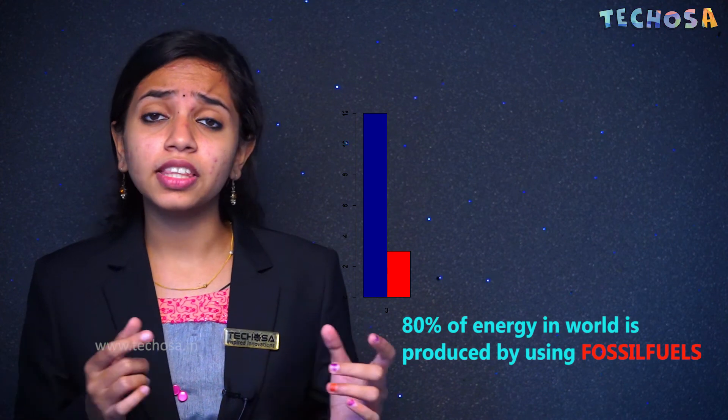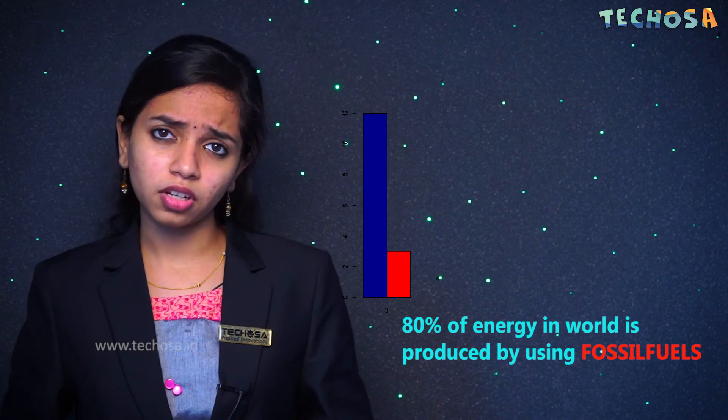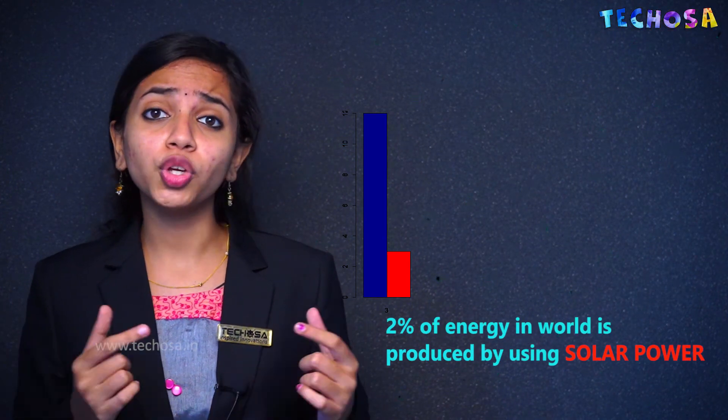It takes many modules of cells to power an entire house. In our previous video about power generation, I mentioned that around 80% of the total energy in the world is produced by fossil fuels, which is bad for our environment, and only 2% is produced using solar energy. The production of electricity using solar energy is really eco-friendly — so why can't we use solar energy to power up the entire world?